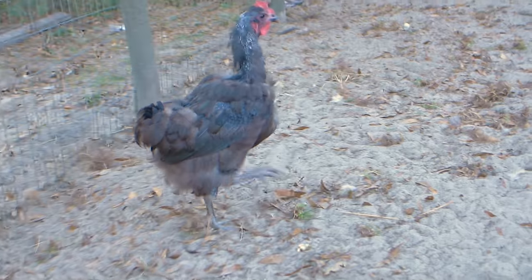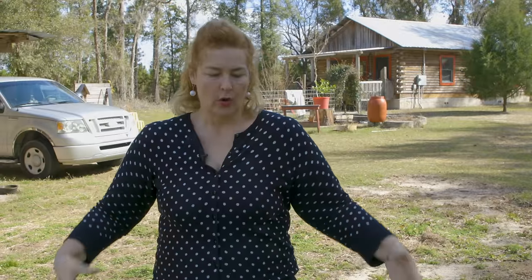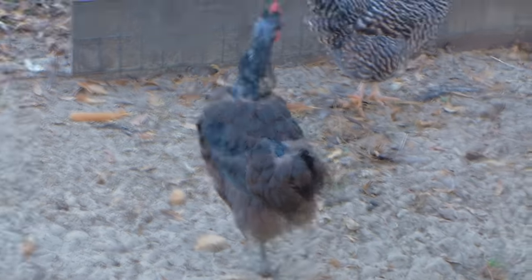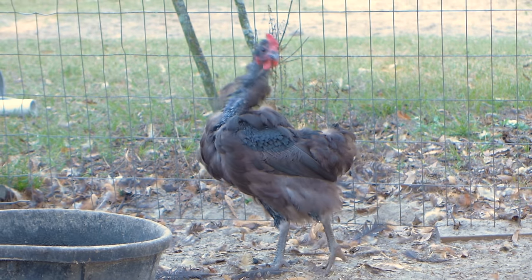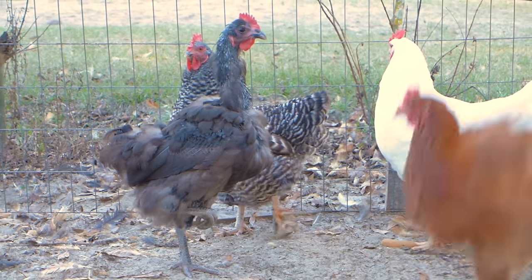The second weird thing chickens do is called molting. Molting is when the old feathers on your chicken fall out and little new feathers start growing. A lot of times when this happens, people will write to me in a panic because their chicken is losing all its feathers and doesn't look good. But molting is perfectly natural — all chickens do it — and although it looks a little dramatic and scary, you don't have to worry about it.